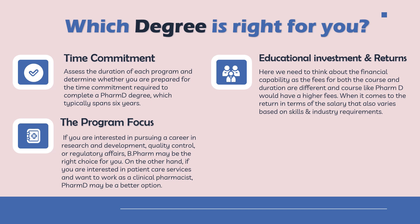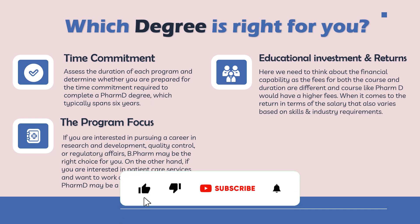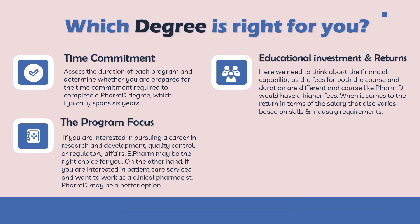The next criteria is educational investment and return. You need to think about your financial situation and capability, because paying fees for four or six years without earning will have an impact. It will depend on your family's earning potential and how comfortable they are supporting your degree. Also, your salary will depend on how you pursue the degree — for example, if you want to work as a clinical pharmacist in a hospital, a B Pharma degree alone may not be sufficient.